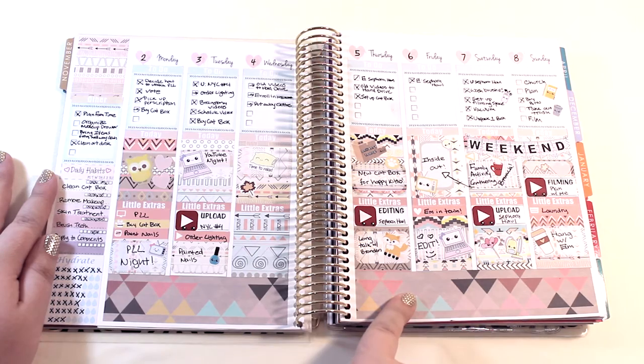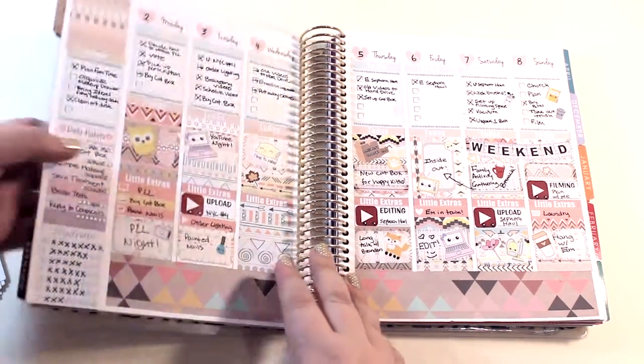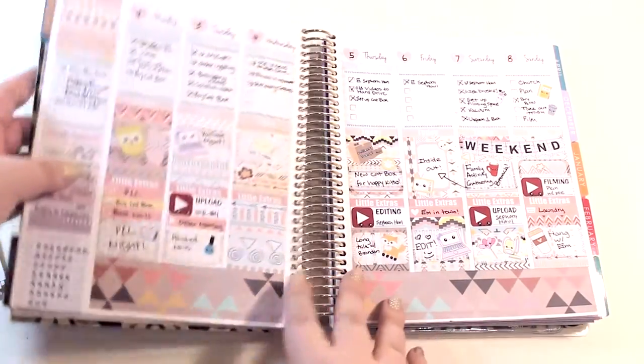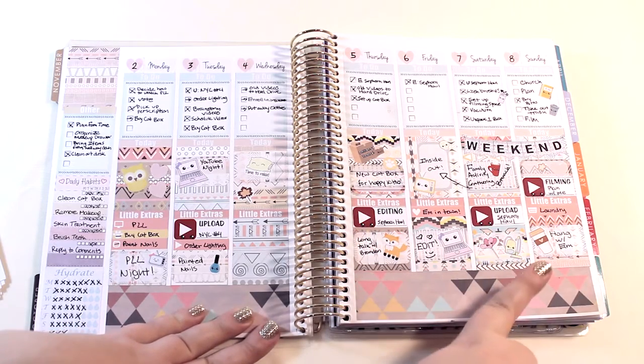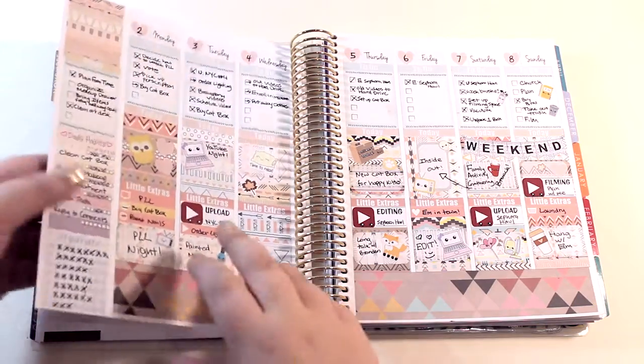I'll go ahead and leave that link in the bottom bar, but this is the Erin Condren life planner — just so you can see, that's the front, really really beautiful. And then this is my spread from this past week. Right now it is Sunday, and this is everything that I did, and then I'll just show you my week before.